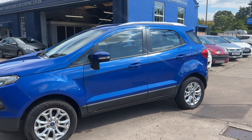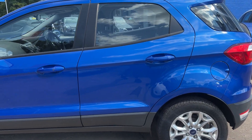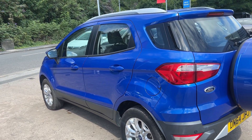This car is a metallic blue, has a 1 litre petrol engine, alloy wheels, air conditioning, electric windows, electric mirrors, and has a keyless start. It's a 5 speed.